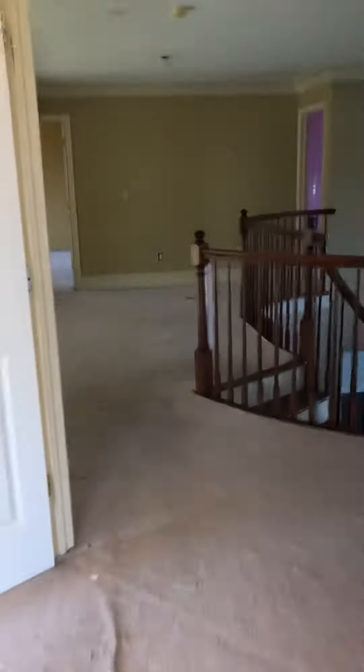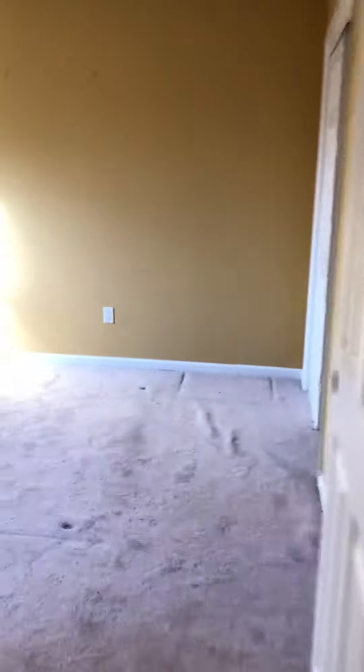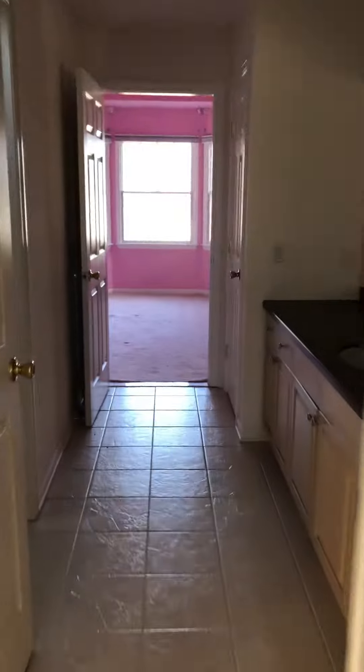This is a nice home. Once this thing is fixed up, I'm really going to be happy with it. This is the second bedroom, your master. Let's look at the other two bedrooms. The other connecting bedroom to the bathroom in the middle. And that's it.